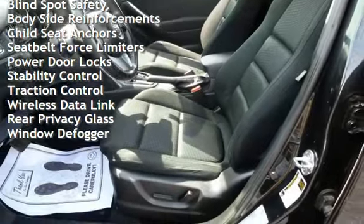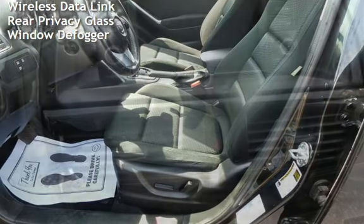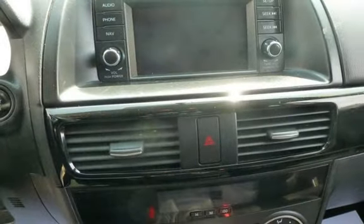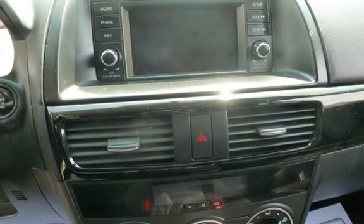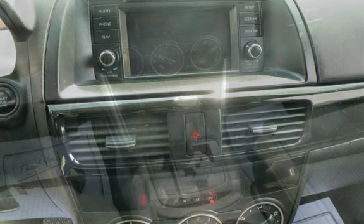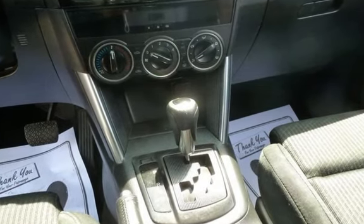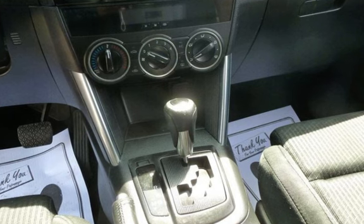Additional features include power windows, digital odometer, external temperature display, blind spot safety, body side reinforcements, child seat anchors, seat belt force limiters, power door locks, stability control, traction control, wireless data link, rear privacy glass, and window defogger.